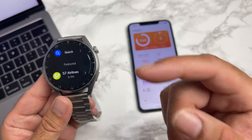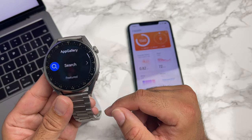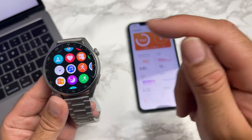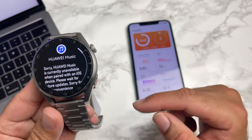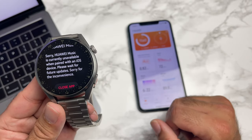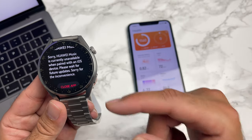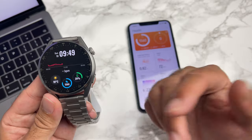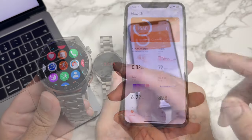Even the app gallery opens and you can download apps — no issues there at all. The only thing that did not work on this watch was the built-in music player. When you open it, you get a message saying 'Sorry, Huawei Music is not currently available when paired to an iOS device.' That is the only app I open and get a warning on.